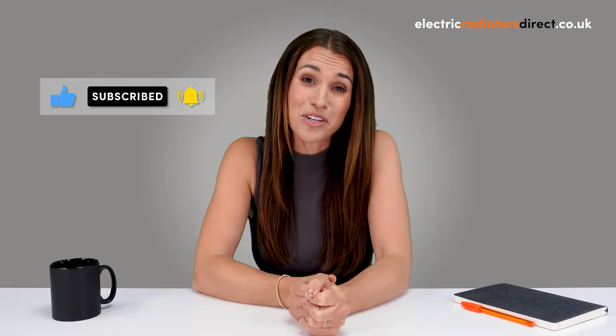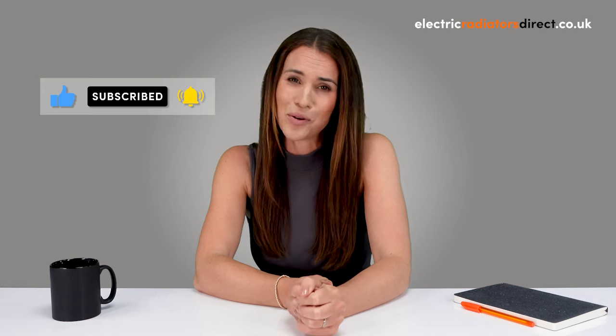There we go — a whistle stop tour of why infrared heat is ironically rather cool. If you have any more burning questions, give us a shout in the comments below. Don't forget to like this video, hit that subscribe button and tap the notification bell to stay in the loop with all things electric heating. Bye for now.